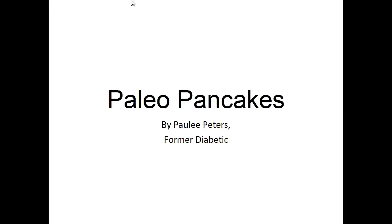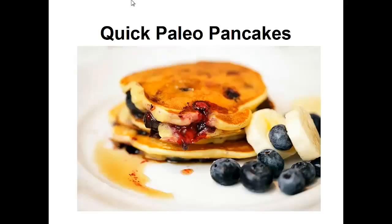Hey there, it's Polly Peters. In this video, I want to talk about Paleo Pancakes and give you one simple recipe to help you with the Paleo diet. But before that, I want to share with you my story about who I am so we can get to know each other better.